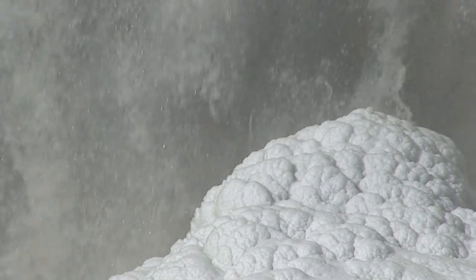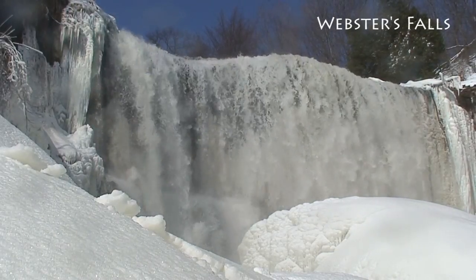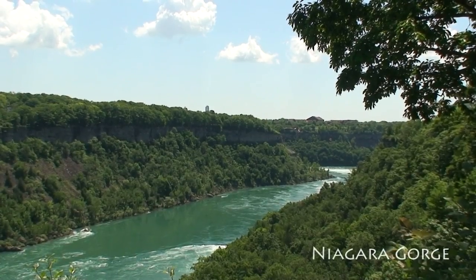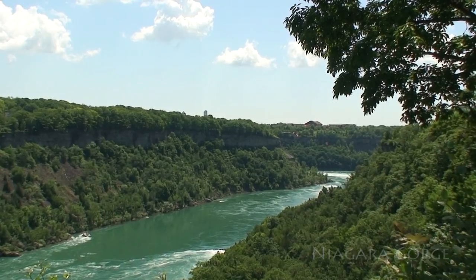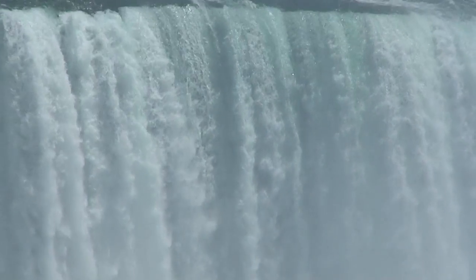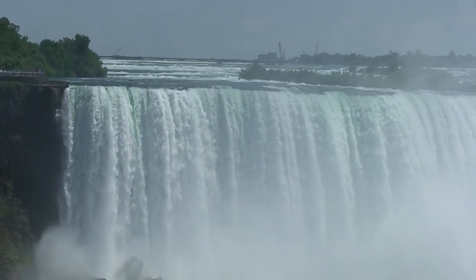The escarpment as we see it today was most recently shaped by the recession of the glaciers at the end of the last ice age around 14,000 years ago. The deep gorges and valleys along its length were carved out by the force of glacial melt waters, exposing its layers and creating the foundation for one of the world's most unique natural areas and ecosystems.